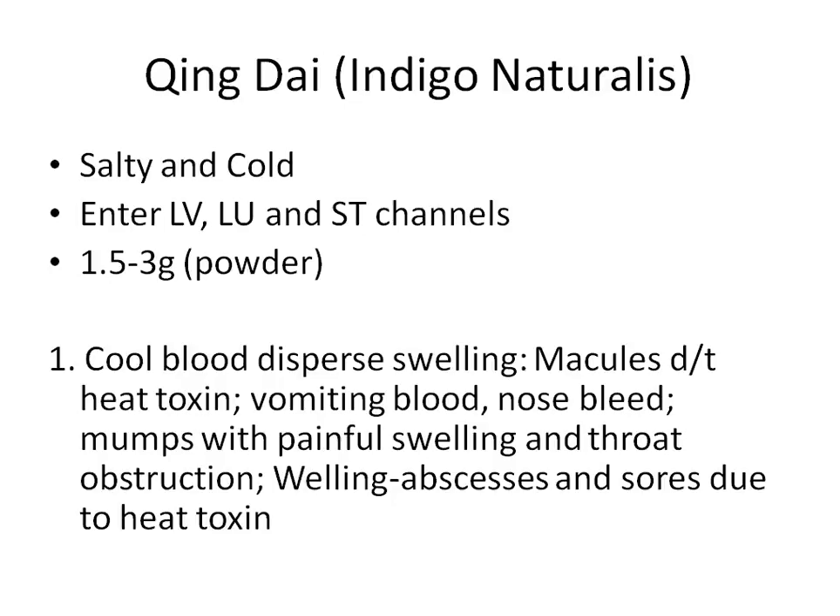Qing Dai comes from the same plant and is salty and cold. The green color corresponds to the liver, so it enters the liver channel and also the lung and stomach channels to clear heat from those organs. The dosage is very small — normally 1.5 to 3 grams of powder. Do not use a large dose, because large doses can actually be toxic and are not safe. Use this herb judiciously; a small amount in water can quickly stop sore throat.